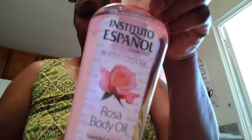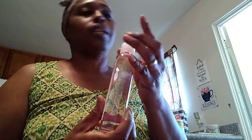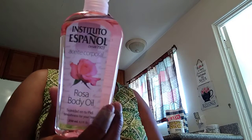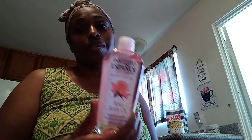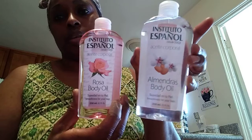I also picked up the rose body oil, and I must say it has a really nice rose floral scent — it smells so good! I already used some of it. You can put it on your body after a shower or pour a couple of capfuls in your bath water as well. And it was only three dollars and 37 cents each for both body oils, compared to $13.50 at Bath and Body Works — can't go wrong with that.